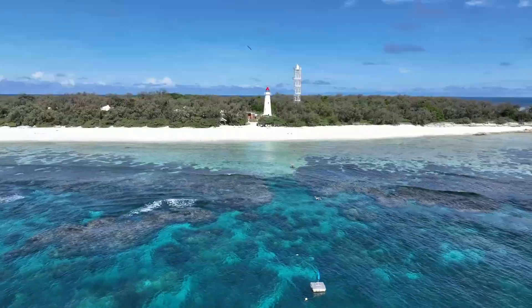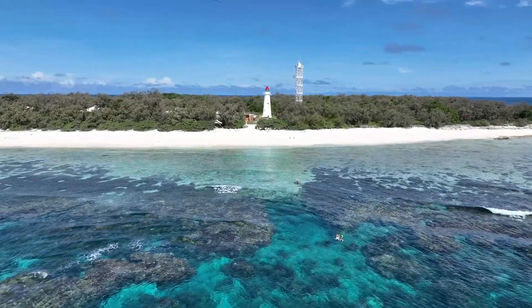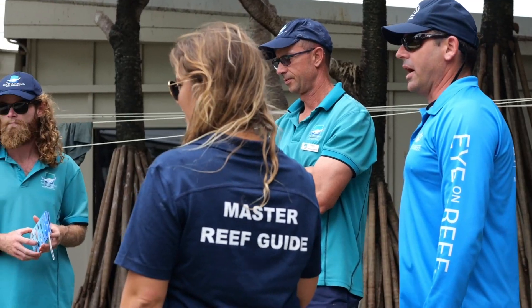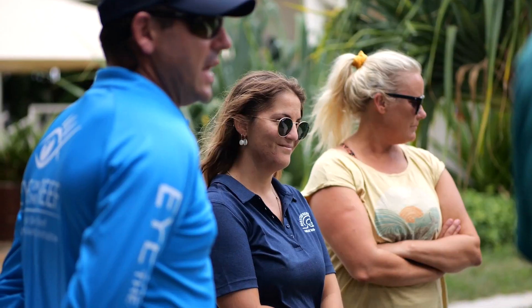We're here at Lady Elliot Island conducting the Eye on the Reef training for the tourism industry here. We're training them in the tourism weekly survey methods and some reef health impact surveys.